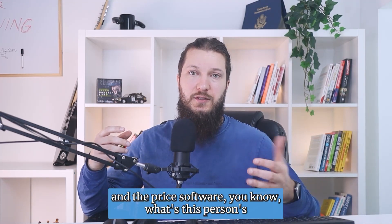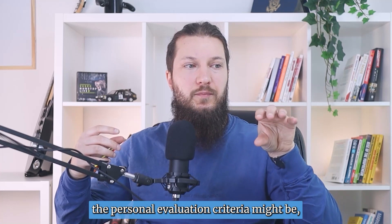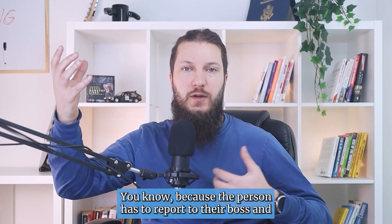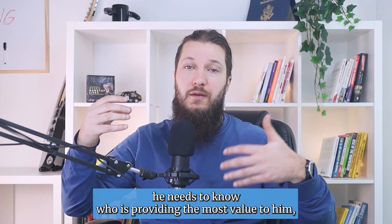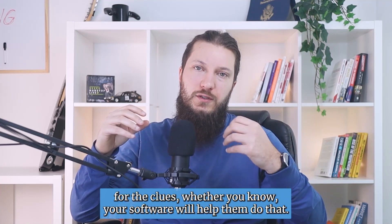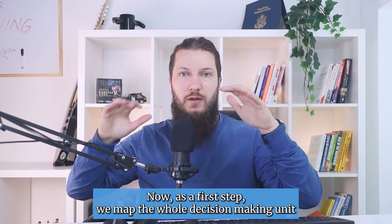Don't forget to add personal ambition when selling B2B enterprise software. For example, if you're selling a CRM and you're talking to the head of sales, their personal evaluation criteria might be: how can I control the sales team? Because they have to report to their boss and need to know who on their team is providing the most value. During the call or when reading the offer, they will look for clues on whether your software helps them do that.